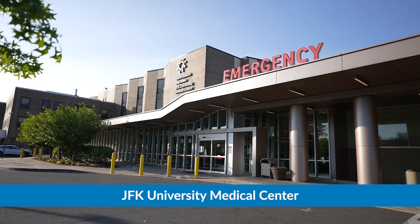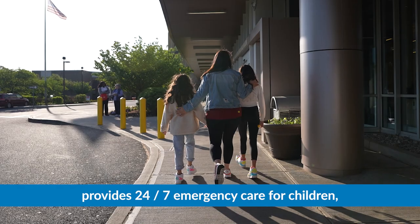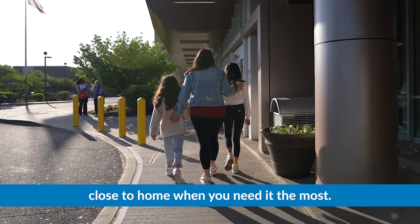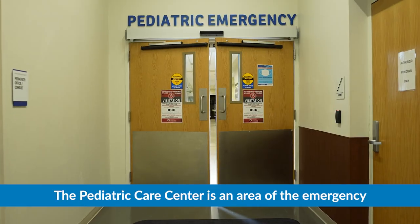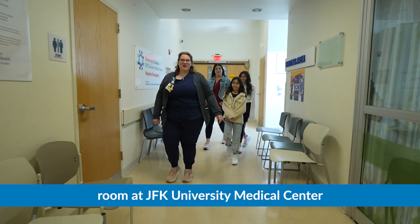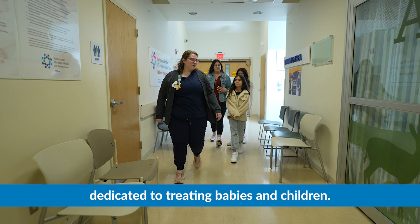The Pediatric Care Center at JFK University Medical Center provides 24/7 emergency care for children close to home when you need it the most. The Pediatric Care Center is an area of the emergency room at JFK University Medical Center dedicated to treating babies and children.